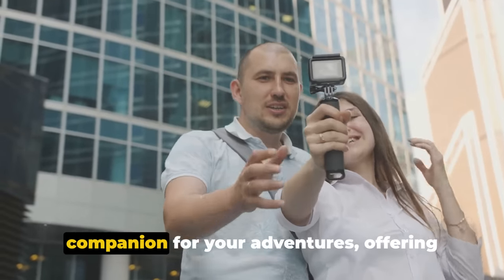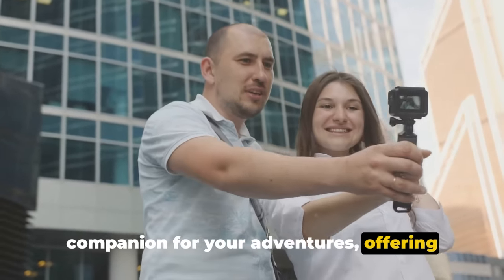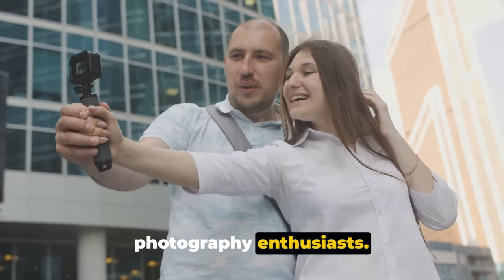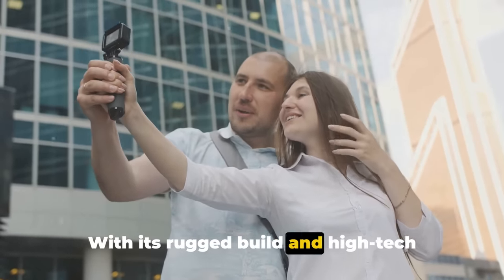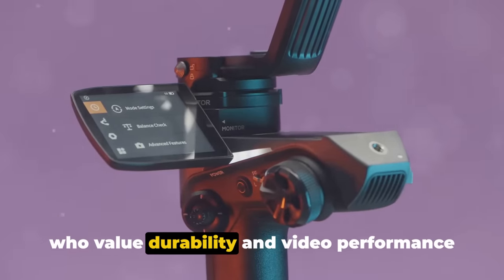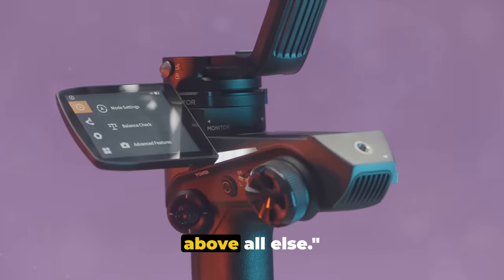In conclusion, the GoPro MAX is a sturdy companion for your adventures, offering exceptional video quality. However, it may fall short for photography enthusiasts. With its rugged build and high-tech features, it's a solid choice for those who value durability and video performance above all else.